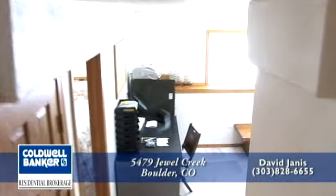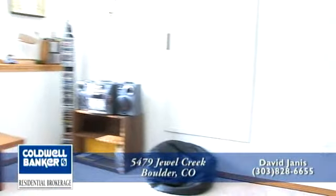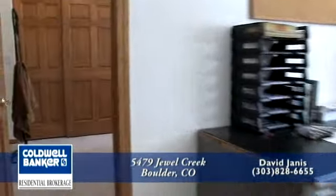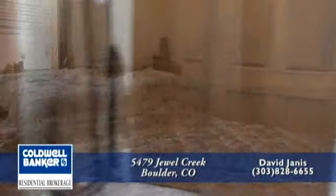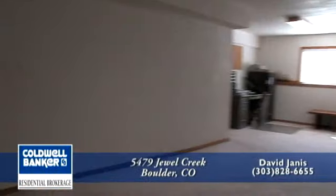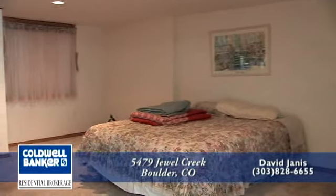As we head down to the lower level, you'll notice that there's a large room that is perfect for a home theater or game room. The lower level also has another bedroom suite. It's a daylight basement with plenty of light in this area as well. The fourth bath is also included in this bedroom area. There's a bonus room off the large game room that is currently being used as another bedroom.